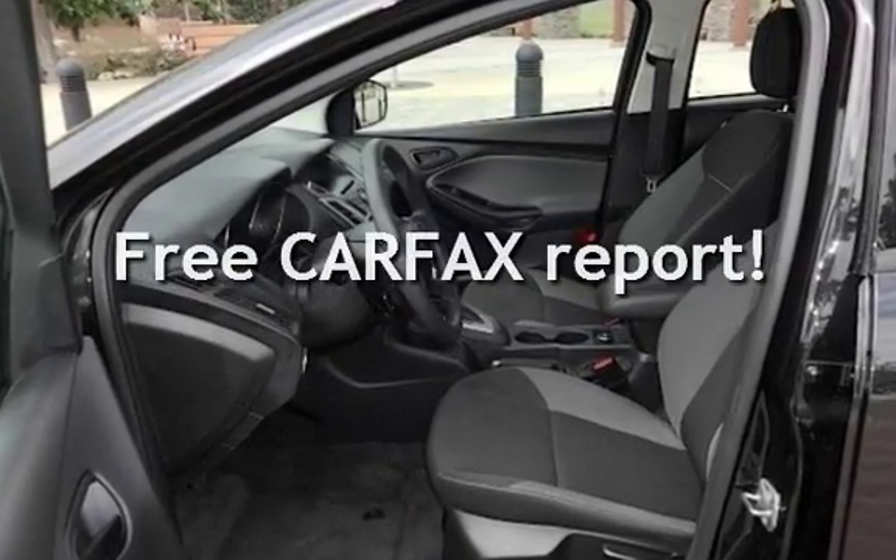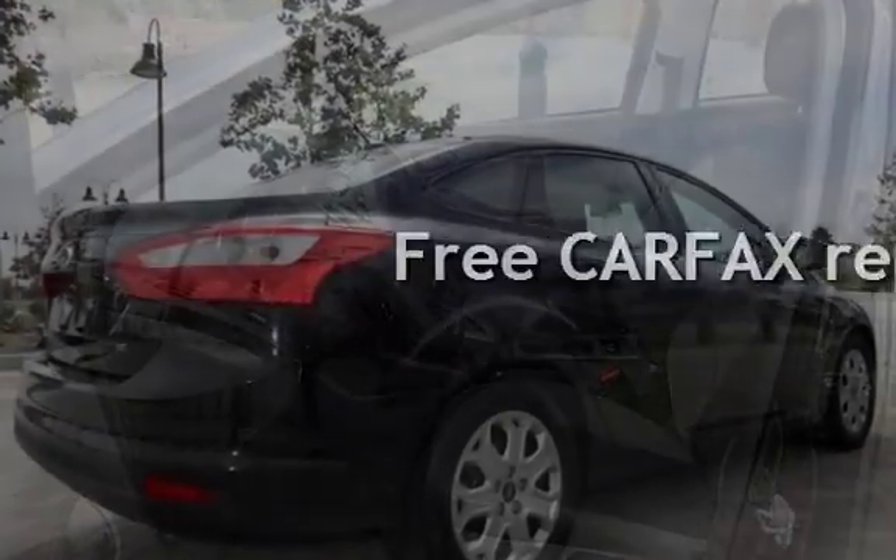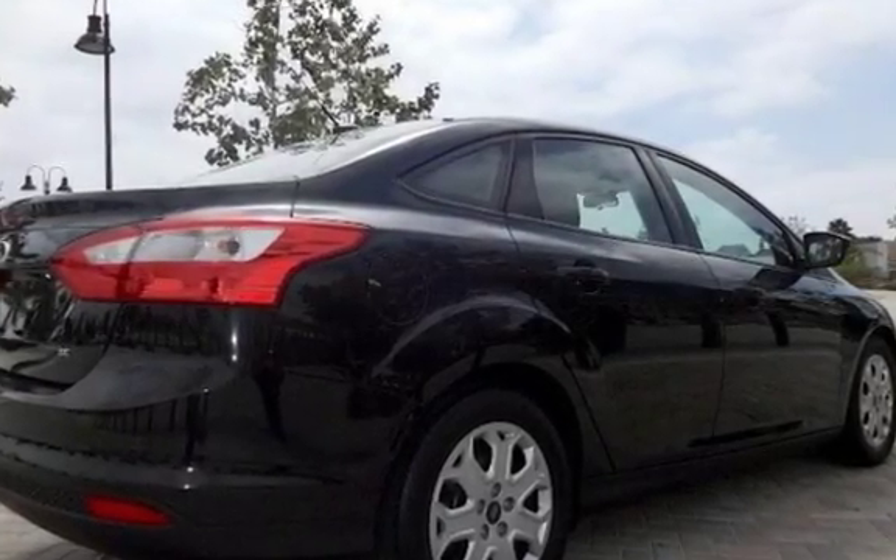This vehicle qualifies for the Carfax buy-back guarantee. Ask to see the free Carfax vehicle history report.